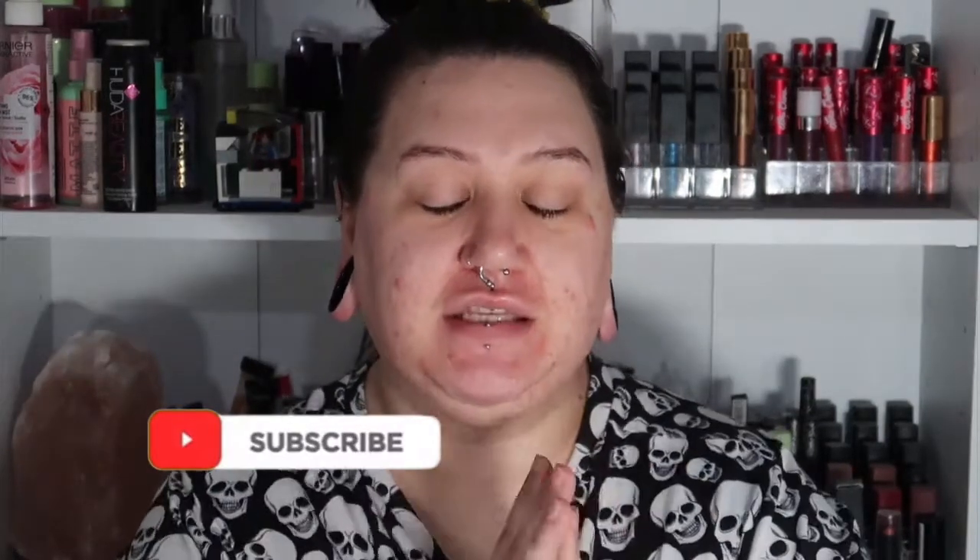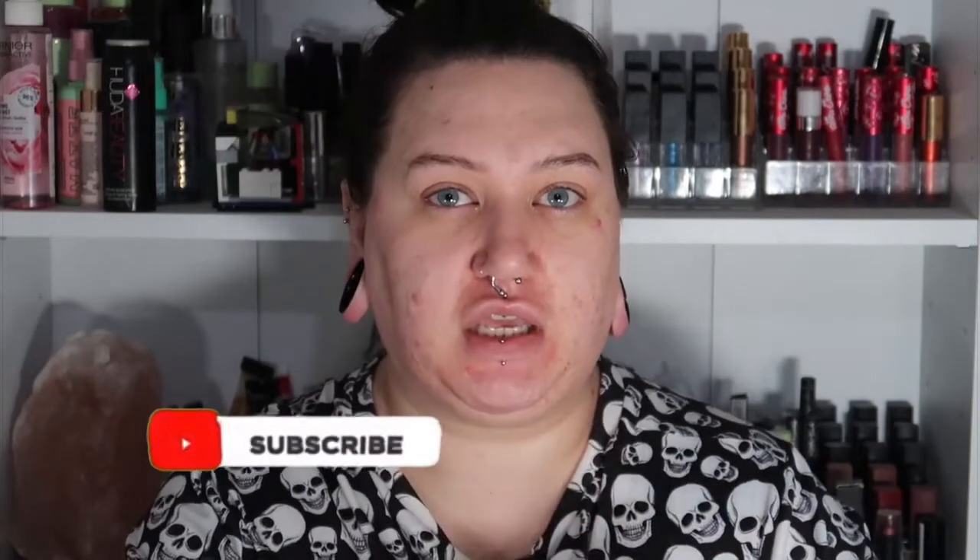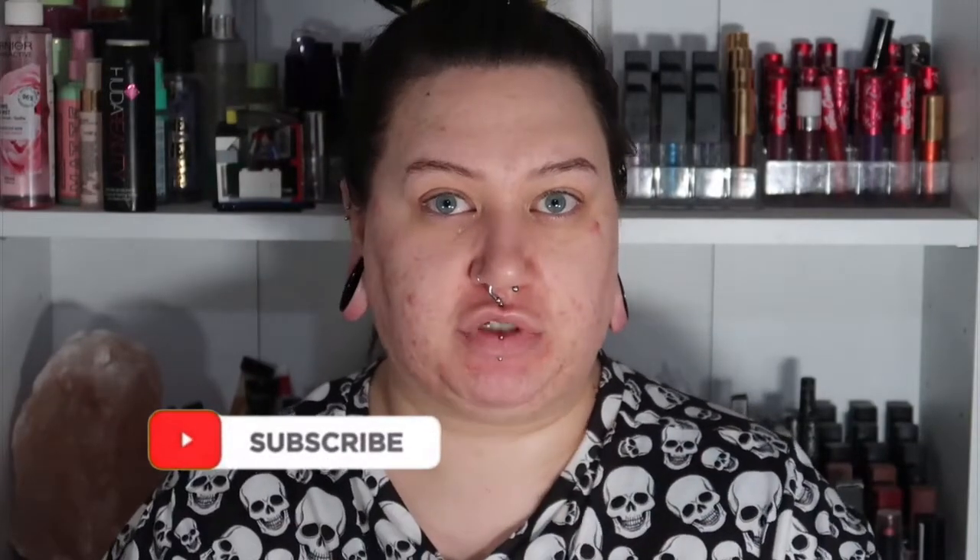Hi guys, welcome to my channel. My name is Amy, or Amy Louise. If you are new here, welcome; if you are returning, welcome back. Today I thought I would do an updated daily makeup routine because my makeup on a day-to-day basis is very simple and basic, and then the days that I'm filming or creating something for my Instagram it is very, very different. So I kind of want to show you the two sides — if you're interested, keep on watching.